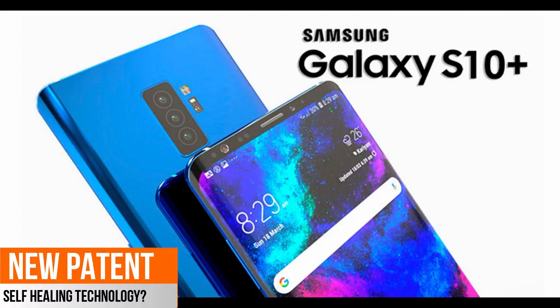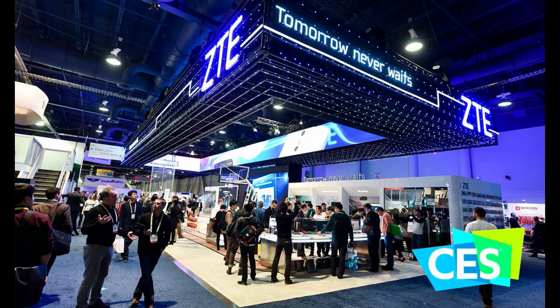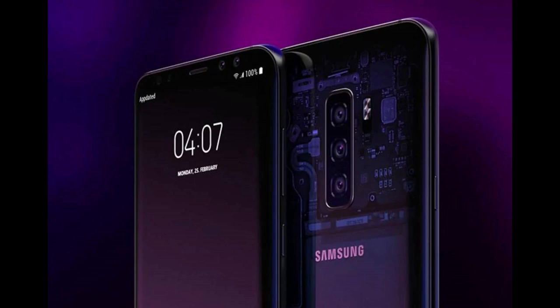Okay, let's get right to it. As I said right off the start, Samsung's flagship S10 model, which is set to be released early next year, may have a feature with self-healing technology.